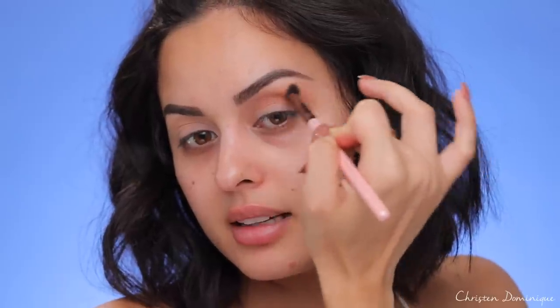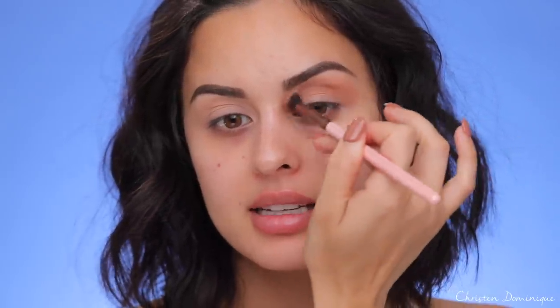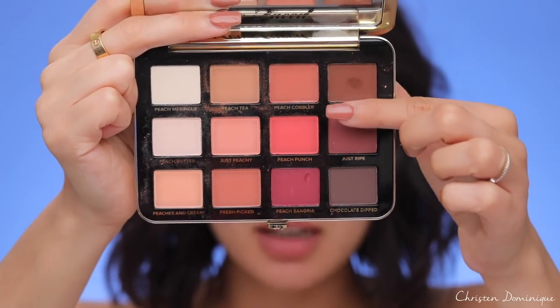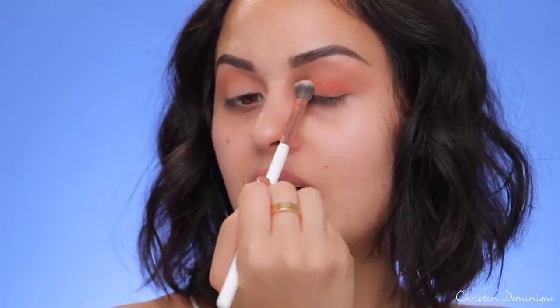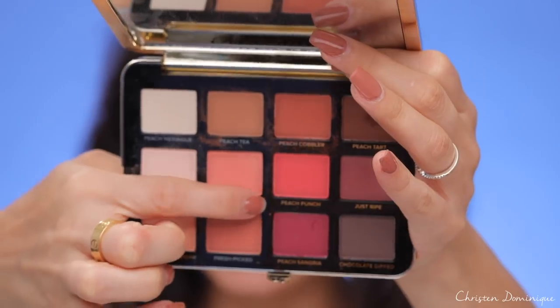I'm picking up Peach Tea and working that into the crease with light pressure and circular motions, extending it out to the tail end of the brow. If you get a little on the lid, it's fine because we'll cover the entire lid anyway — it helps with the gradient effect. The eyeshadow blends very easily and is not patchy at all with good color payoff. Next I'm picking up Peach Cobbler and working that all over the lid up into the crease, layering colors to create a seamless gradient. Then I take Peachy Punch, a super vibrant pink coral, and work that into the crease to liven up the look.